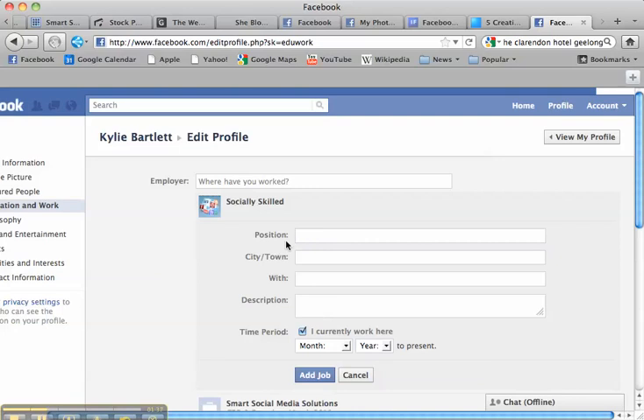So when people are accepting your friend request what generally happens is they want to check you out. Where do they check you out? They go over to your info page and have a look at your background. Now what a waste if they get over there and you haven't got your details filled out of how they can find out what it is that you do in business.